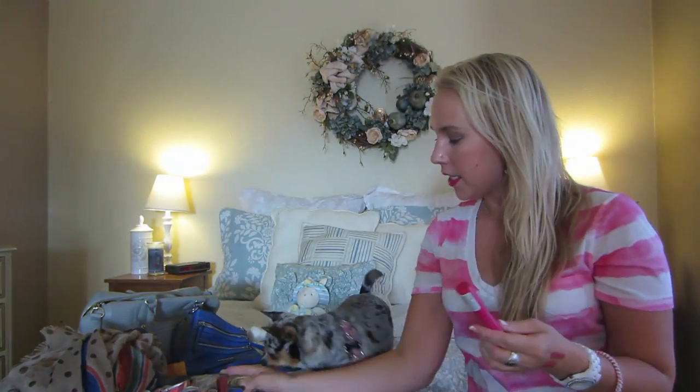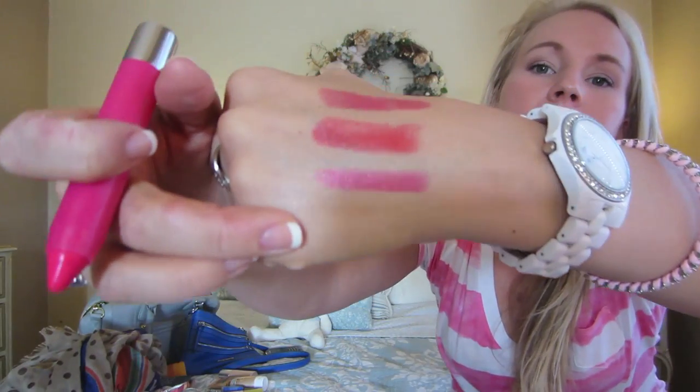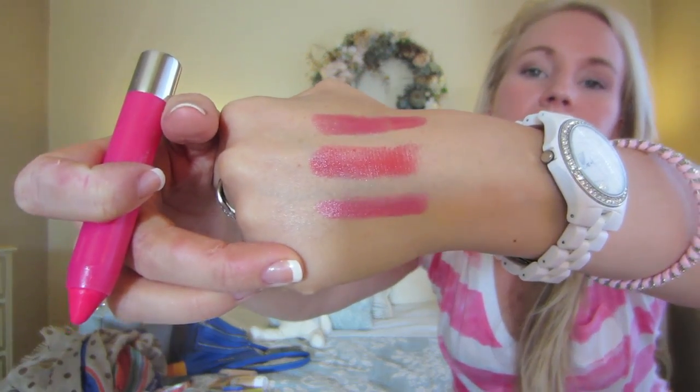I also wanted to mention that on the bottom I have the Revlon Just Bitten Kissable Balm Stain in Sweetheart Valentine. So I have the Lip Butter on top and the Balm Stain on the bottom — it's a really nice bright pink and I think that looks very nice.